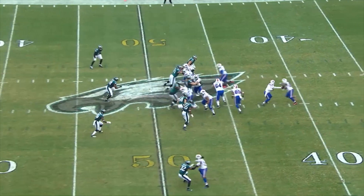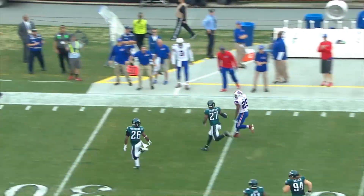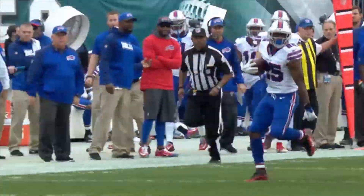The snap and here goes McCoy over the right side, has the first down in the open, inside the Philadelphia 40, inside the 35, and brought down at the Eagles 27 yard line — a 26 yard run.